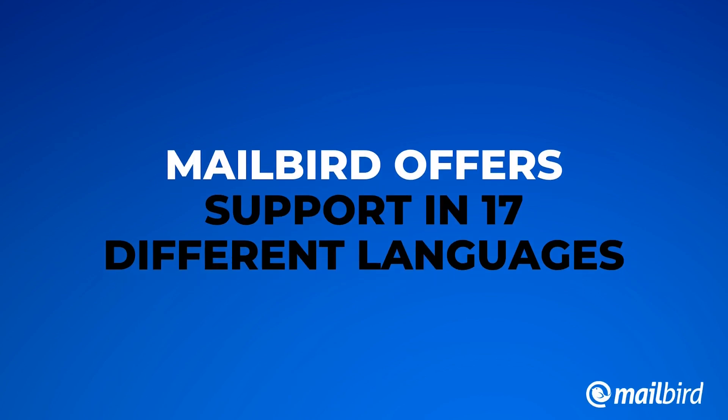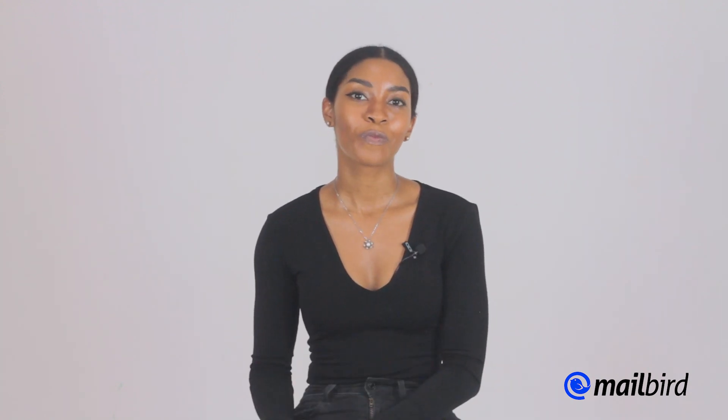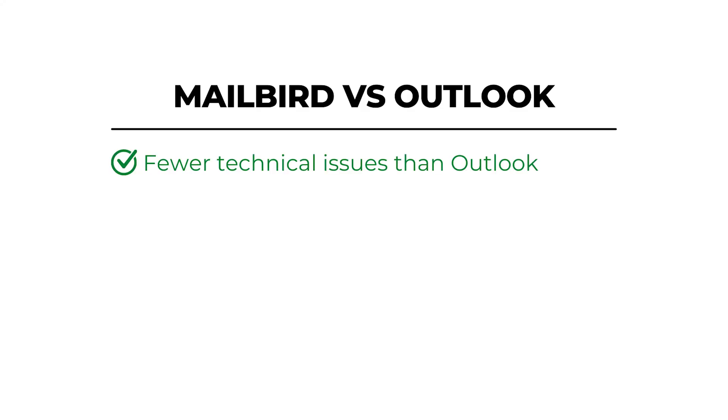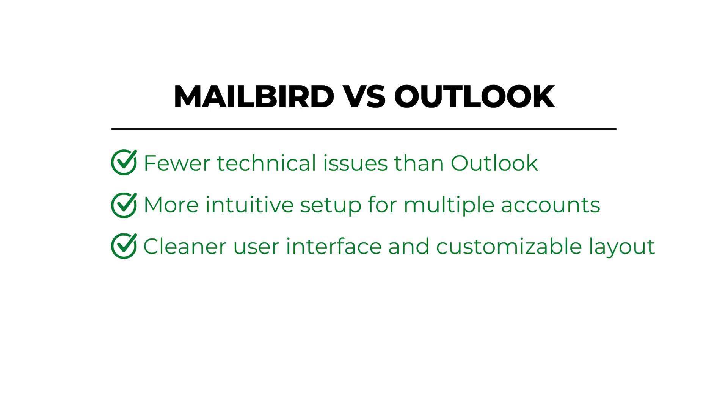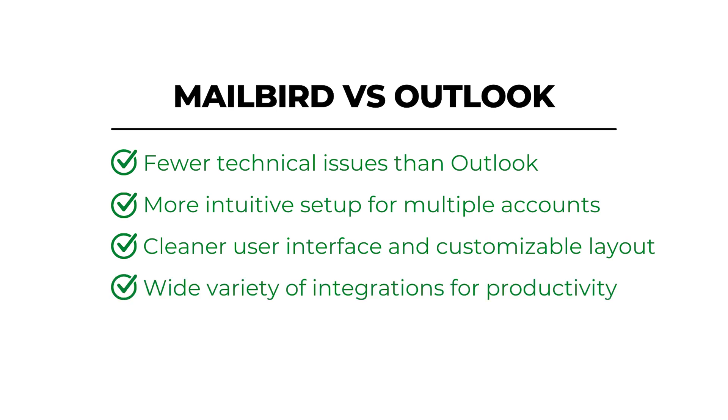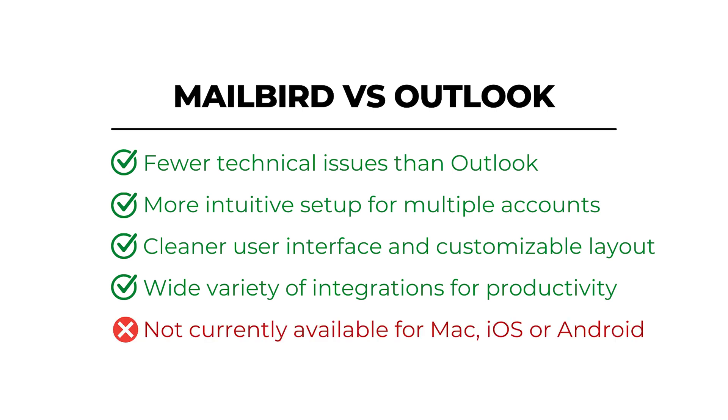Mailbird offers support in 17 different languages, so no matter where you are or what language you speak, they offer top-tier support for any account and any issue, through both chat and email. Mailbird versus Outlook: fewer technical issues, more intuitive setup for multiple accounts, a cleaner user interface and customizable layout, and a wide variety of integrations for productivity. The only downside is Mailbird is currently not available for Mac, iOS, or Android.